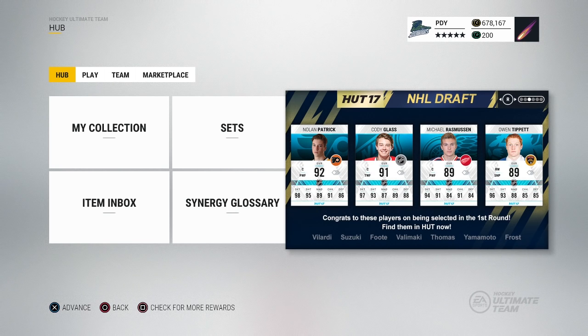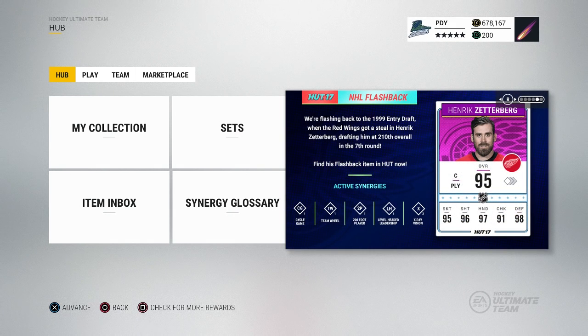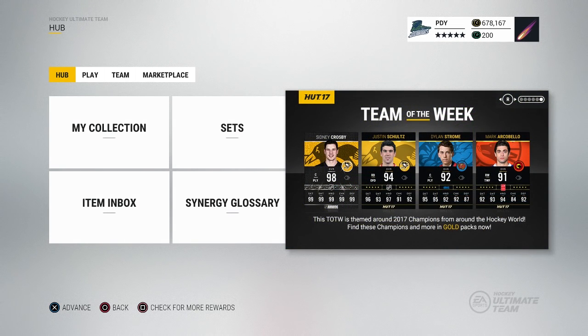I don't know if they have a Nico Hischier out. It doesn't look like they have one at the bottom. I guess they just don't have his card in the game right now, but Nolan Patrick, Cody Glass - they have one for, I'm guessing, every team. Because I looked it up and they have Tampa's pick in there. So they got some special packs out. We're gonna try and pull Henrik Zetterberg's flashback Friday card - absolutely filthy.